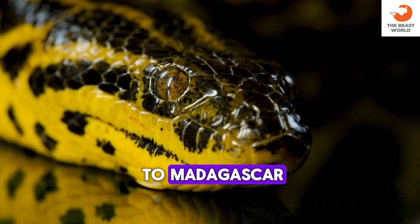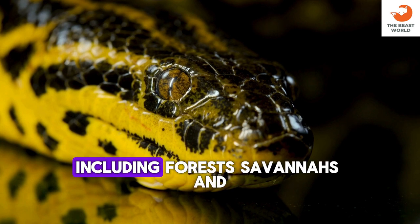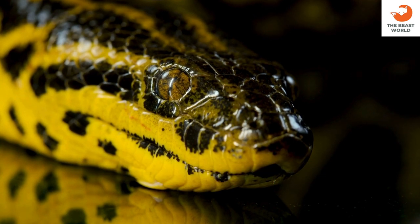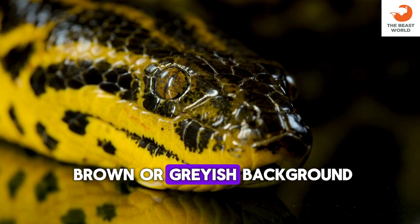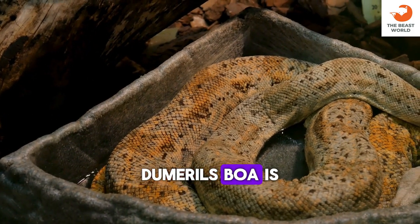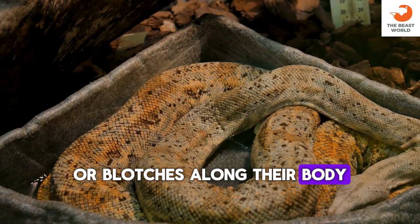Dumrille's boa is native to Madagascar. They inhabit a variety of environments including forests, savannas, and rocky areas. Adults can grow up to 6 to 8 feet in length. They typically have a brown or grayish background color with darker markings, and often have intricate patterns of saddles or blotches along their body.